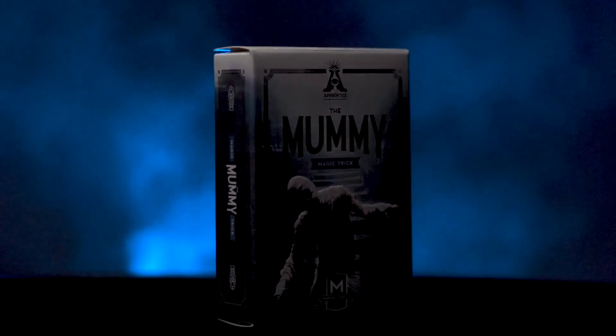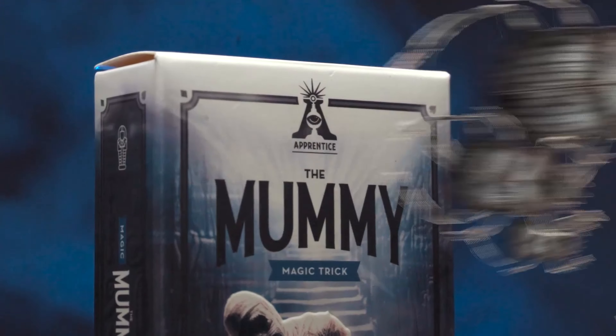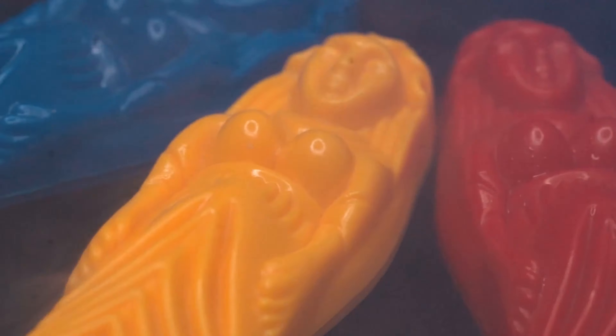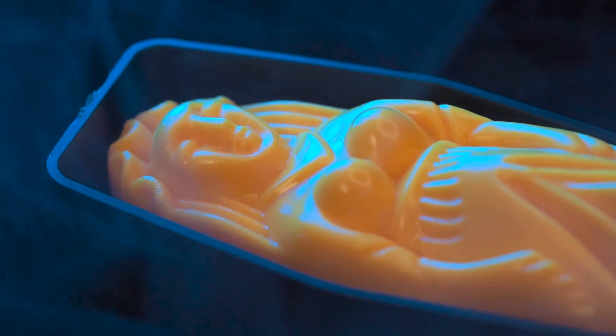Now let's jump into today's first effect — the Mummy. In this version, you show three coloured mummies: a red, blue and yellow, and a black sarcophagus. You tell the story of three different Egyptian mummies. While your back is turned, or you can even leave the room, an audience member places one of the mummies into the sarcophagus. You walk back into the room and you immediately know which mummy they placed inside. A great mind reading trick and very easy to do.